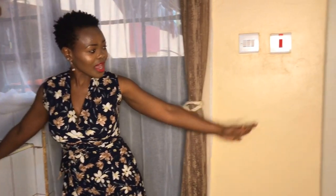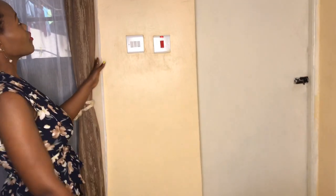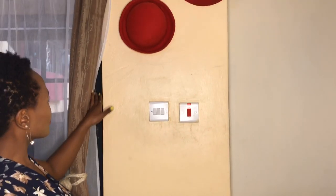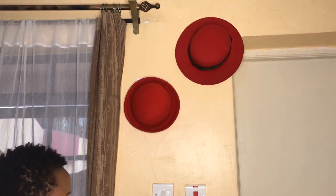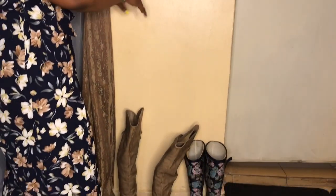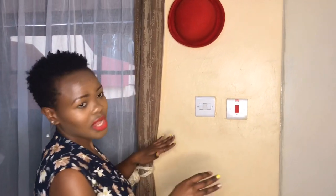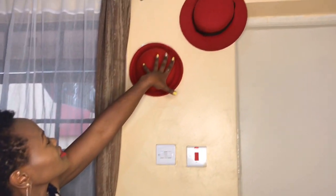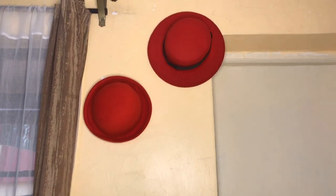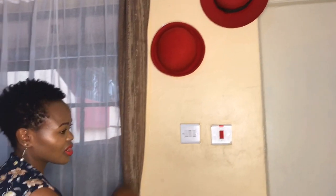To my left, we have the bathroom. Before you get there, we have this wall over here that — I don't know, I just thought let's not have negative space. Ideally, I'd like to have a console of some sort over here where I can put my catch-alls. But yeah, I'm not done decorating this space, so bear with me. This is what it's looking like right now. When I update it, I will update you.